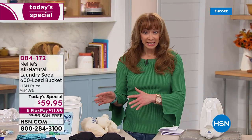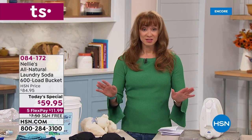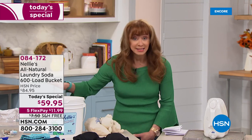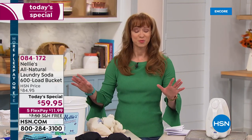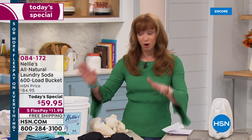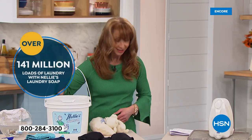Well, not only is this the ultimate way to clean your clothes — I've got very sensitive skin. When I say the struggle is real, I cannot use anything but Nellie's. I am obsessed with this product. If you are too — because we've sold 140 million loads here at HSN — call us.